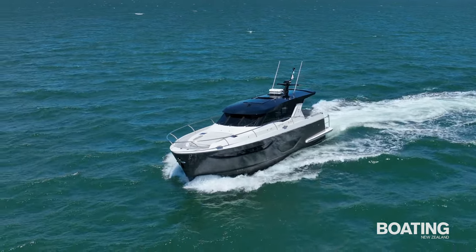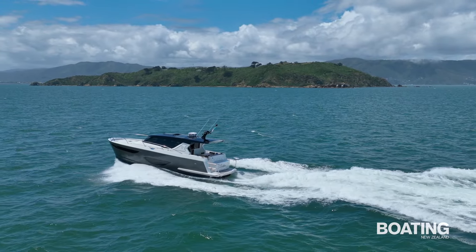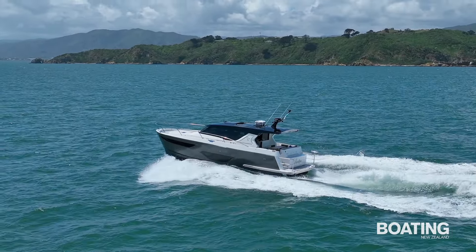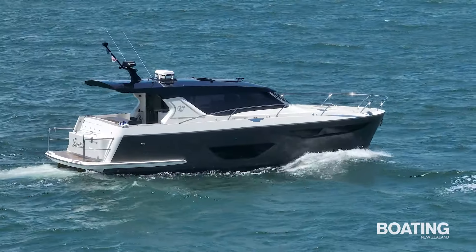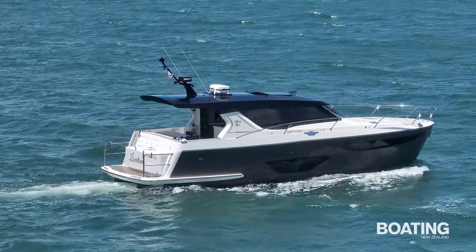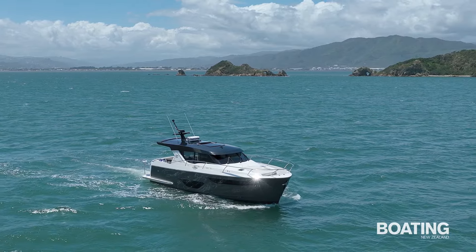The Legacy 45 must be one of the best looking new boats around. The proportions above the waterline of this aluminium motor yacht are classic yet contemporary. The vessel looks balanced and the colour scheme is sharp. On the water, she's as pretty as a picture.